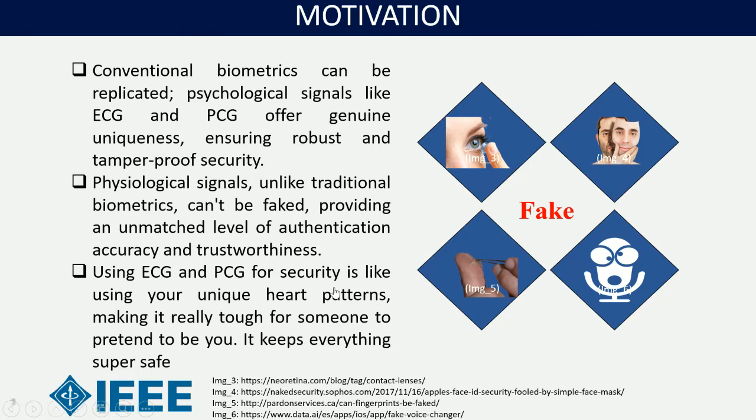Conventional biometrics can be replicated. Iris recognition can be faked using fake eye lenses. Similarly, facial recognition can be faked using a fake face mask. Fingerprint biometrics can be replicated using fake fingerprints, and there are applications that can replicate a person's voice. Whereas physiological signals like ECG and PCG offer genuine uniqueness, ensuring robust and tamper-proof security. Unlike traditional biometrics, physiological signals can't be faked, providing an unmatched level of authentication accuracy and trustworthiness.